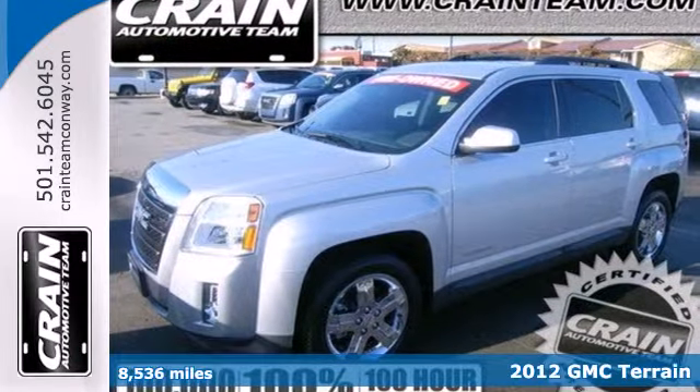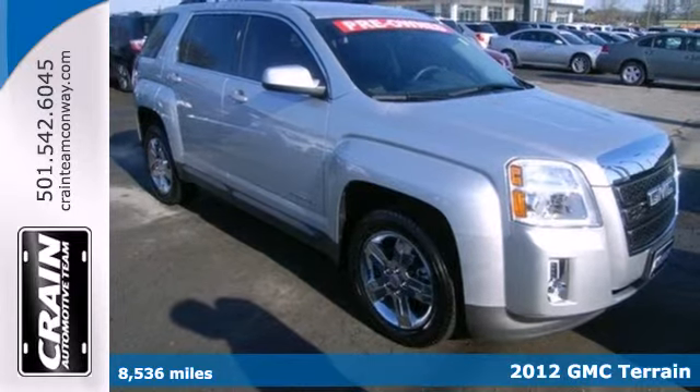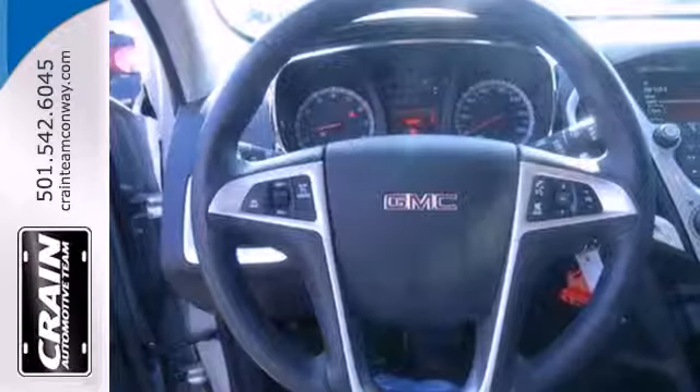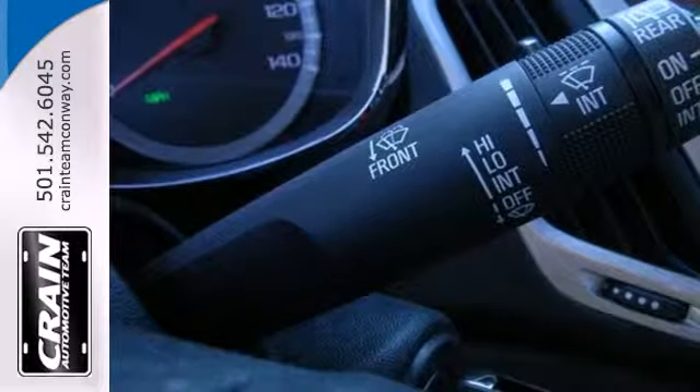Check out this 2012 GMC Terrain. This acclaimed crossover gives you more than a premium interior and smart storage options. It's also loaded with standard features including anti-lock brakes, stability and traction control, a CD player with steering wheel audio controls, heated mirrors, and keyless entry.